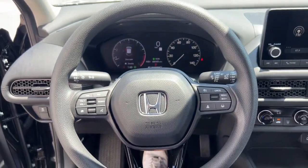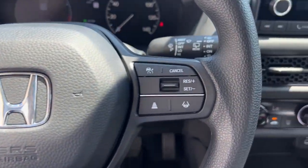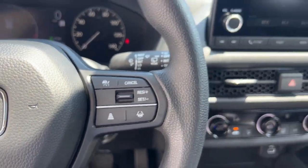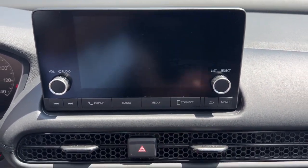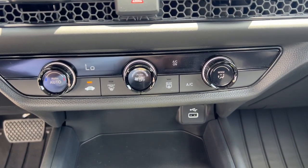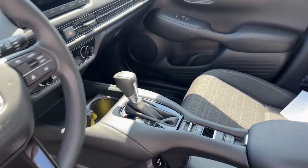These are just some of the great options this vehicle comes with: Apple CarPlay and/or Android Auto, keyless entry, lane keeping assist, backup camera, adaptive cruise control, satellite radio, steering wheel audio controls, alarm, aluminum wheels, and electronic stability control.